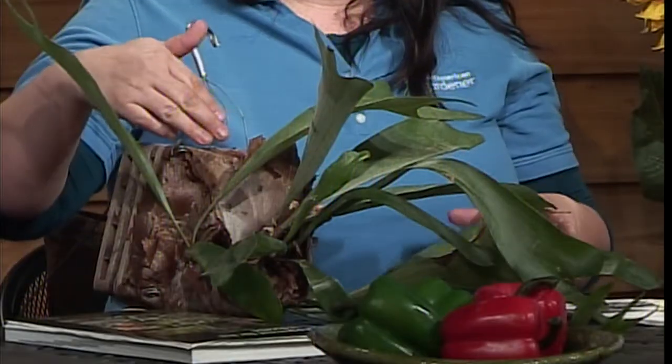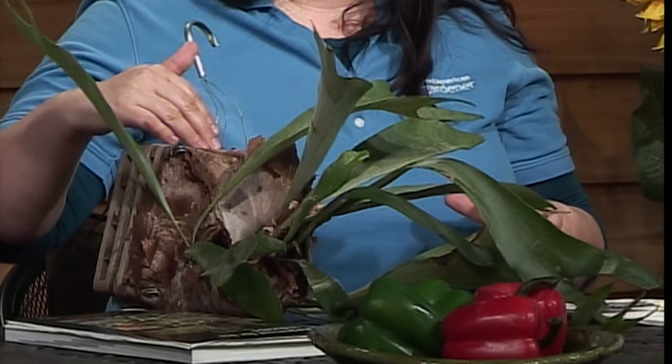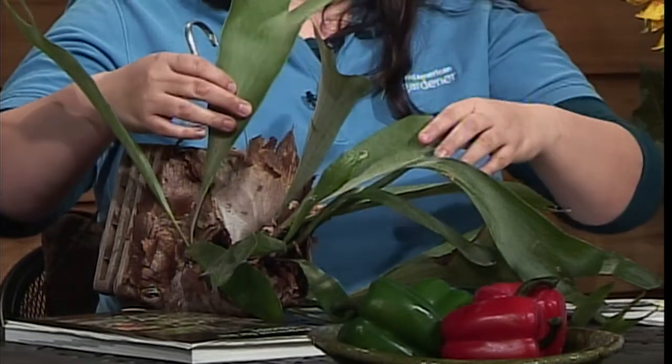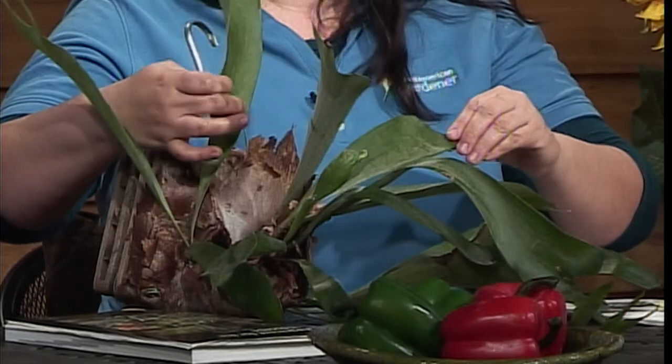What I brought for show and tell today is a staghorn fern. It is a really cool houseplant because it's an epiphyte, which means it doesn't have true roots but rather gets its water and mineral nutrients from the air or the rain. In nature it would grow in the crotch of a tree and might get some of its nutrients from the organic matter — all the dead stuff. It has two different kinds of leaves: a sterile leaf at the base which is brown, and then fertile leaves up here, these green ones that kind of look like a staghorn.